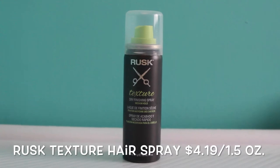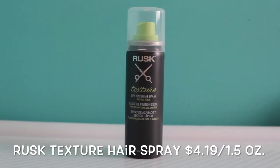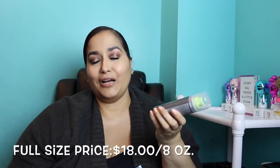Let's get into what's in this pretty blue box! The first thing I see is from Rusk — this is the Texture Dry Finishing Spray, medium hold. It's 50 milliliters or 43 grams, net weight 1.5 ounces. Here's a close-up of what that hairspray looks like. The full-size retail value for this ranges between $7 and $18.